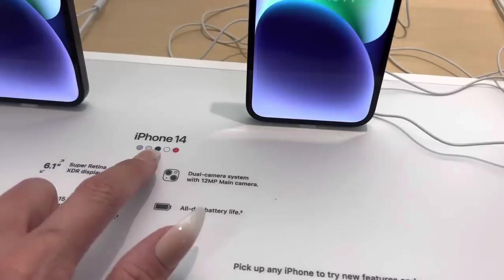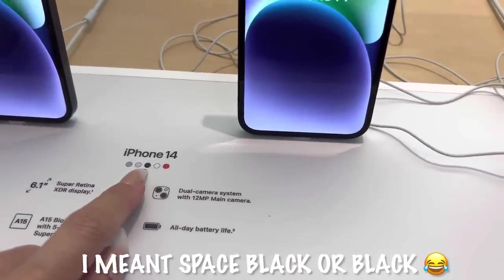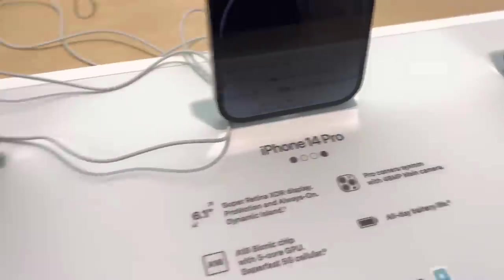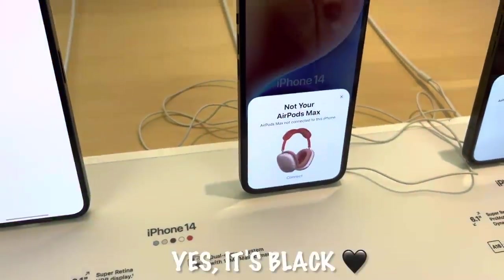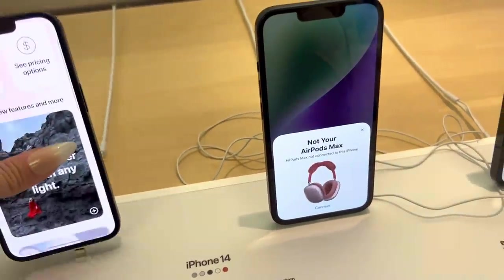Here's the iPhone 14 and the colors: blue, purple, Space Black... I'm confused about which is black. This is the deep purple, and I think that one is black. Maya picked up the AirPods Max. And there's the iPhone 14 in black.